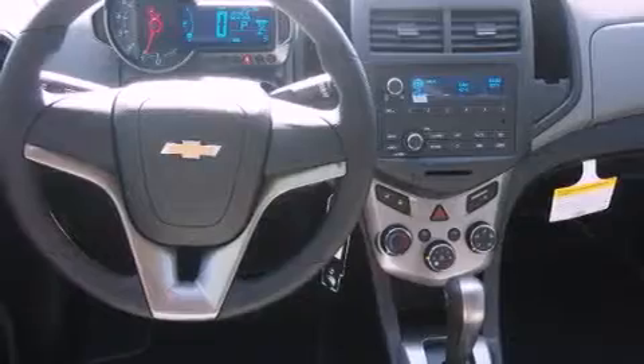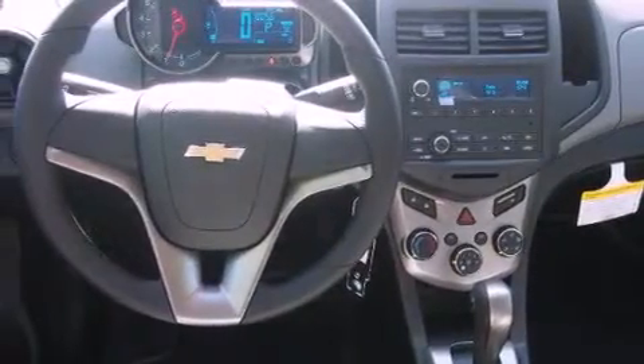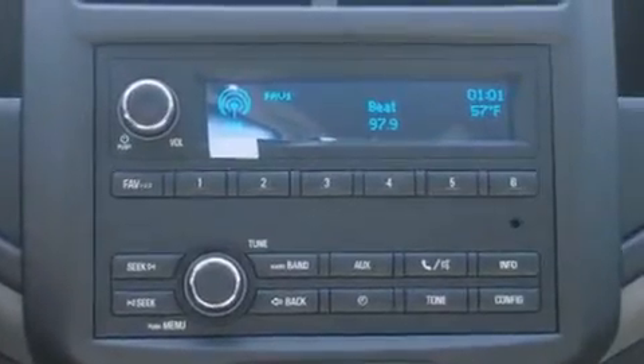An anti-lock braking system, air conditioning, and the navigation system will help you get from point A to point B on time.